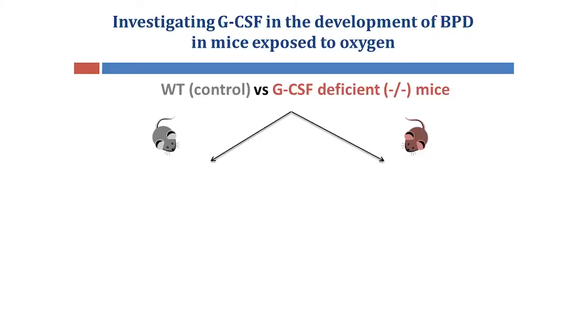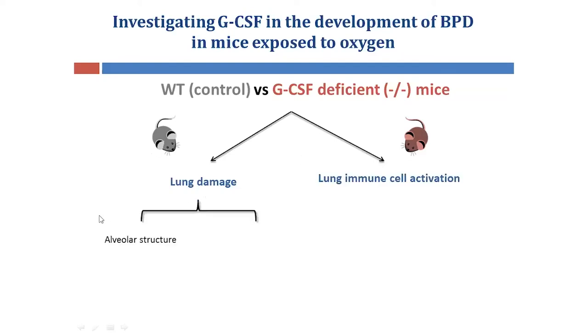To determine whether GCSF contributes to the development of BPD, we exposed wild-type control mice that are genetically normal and mice that are genetically deficient in GCSF to the same BPD model used previously. I then assessed two key features of BPD: lung damage and lung immune cell activation. For lung damage, I examined changes in the alveolar structure and changes to normal tissue components such as protein.